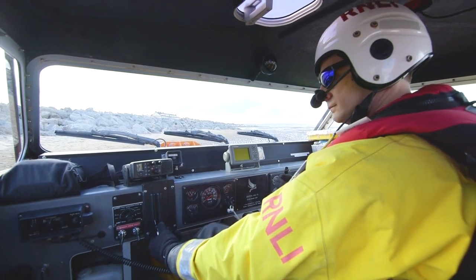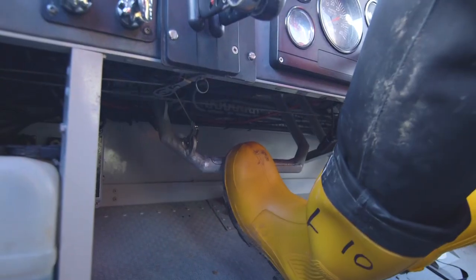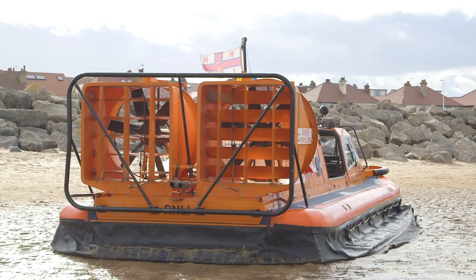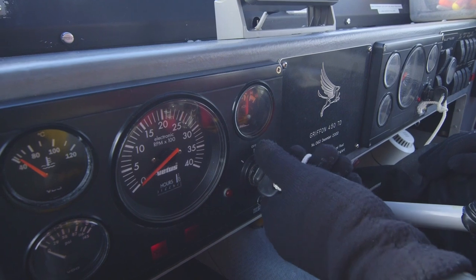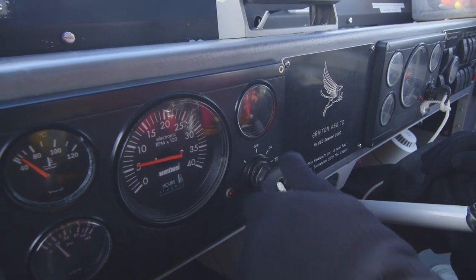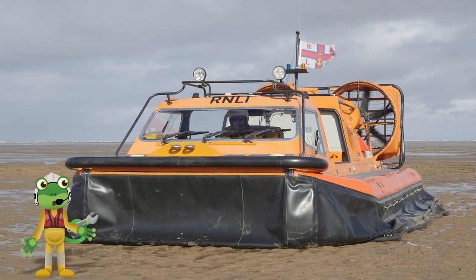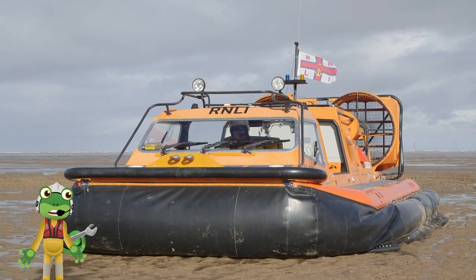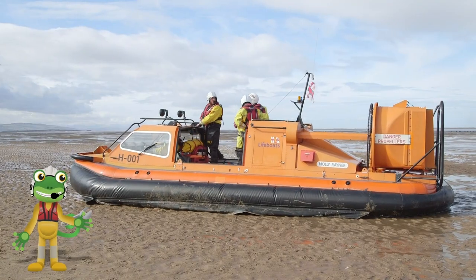Look at all of these levers and switches — it all looks very complicated. Nick is the pilot and it's his job to fly the hovercraft. To start the engine, Nick turns this key. Underneath the hovercraft are two fans which blow air downwards; this fills the skirt with air, making the hovercraft lift off the ground.